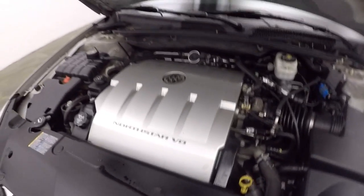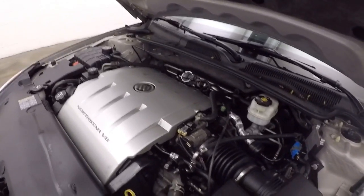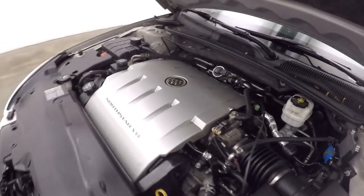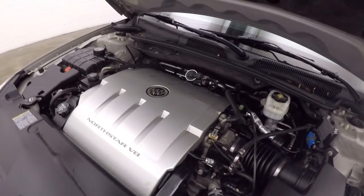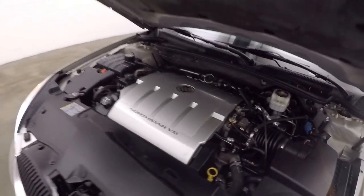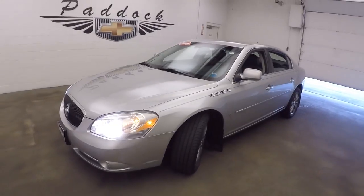There's that Northstar V8, same V8 found in Cadillacs. Good running engine, plenty of power. This one sounds amazing. This is a 2006 Buick Lucerne.